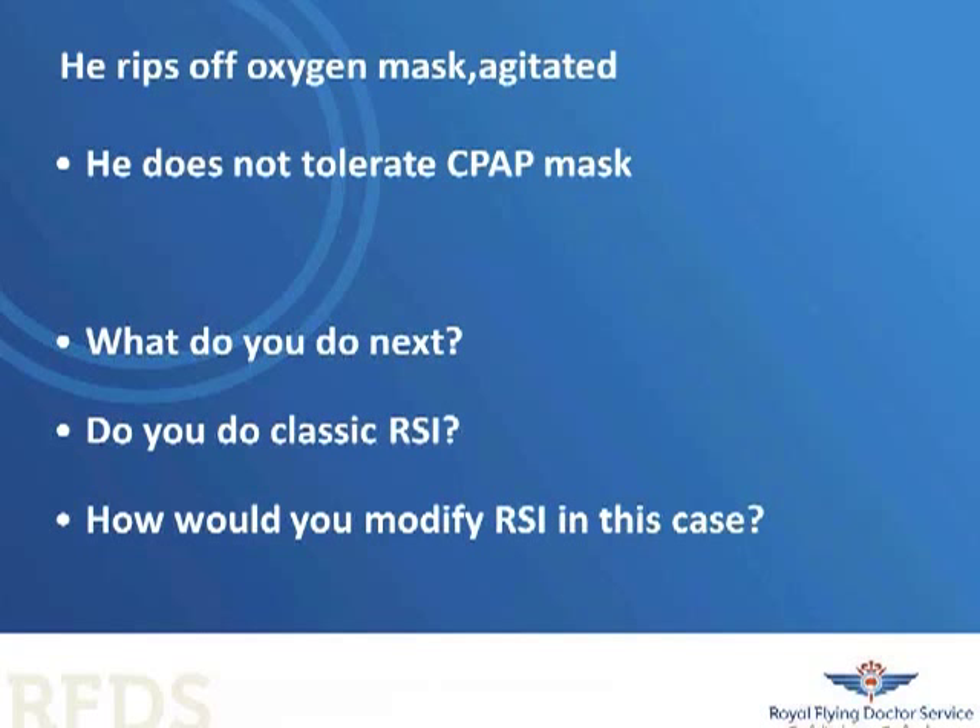Case 2 is a 24-year-old man with a traumatic upper cervical spine injury with cord involvement. He's in neurogenic shock and respiratory failure. Classic RSI with thiopentone, suxamethonium, and a tube is going to be quite dangerous, particularly for the occasional intubator. A rapid sequence airway would be very good here. Start noradrenaline to get the blood pressure up, push some ketamine or fentanyl and rocuronium as a paralytic, put down the LMA Supreme, drain the stomach, restore oxygenation, and then proceed with intubation or leave the LMA in for transport.